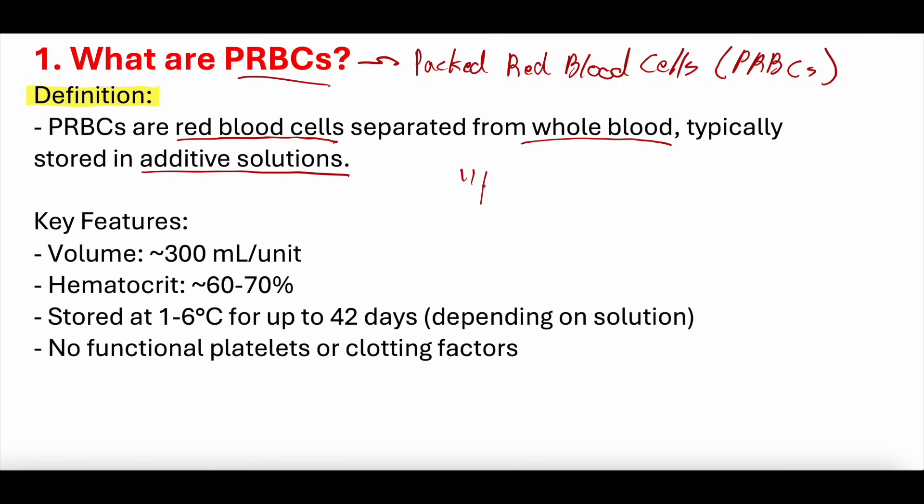The key features of PRBCs: one unit of packed red blood cells is the standard volume measurement you use to order PRBCs — you can order one unit, two units, three units, et cetera. The volume of a single unit of PRBCs is about 300 milliliters per unit. So when transfusing one unit of PRBCs, you're giving that patient about 300 cc's of volume.